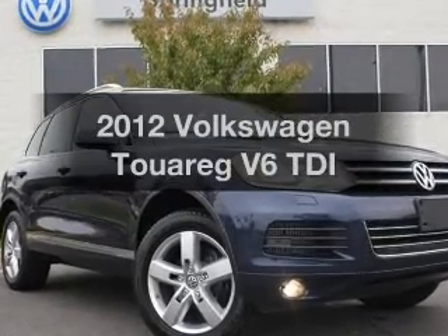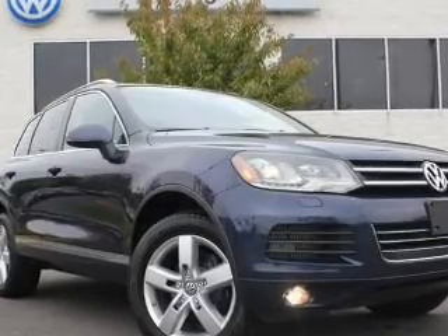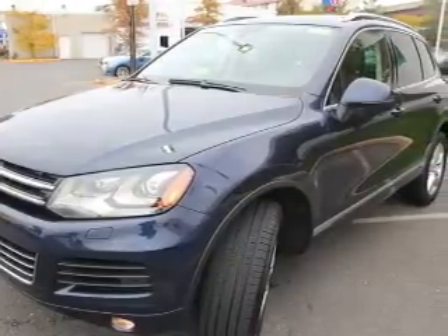Imagine yourself in this 2012 Volkswagen Touring. If you're looking for an automobile with great attributes, look no further.